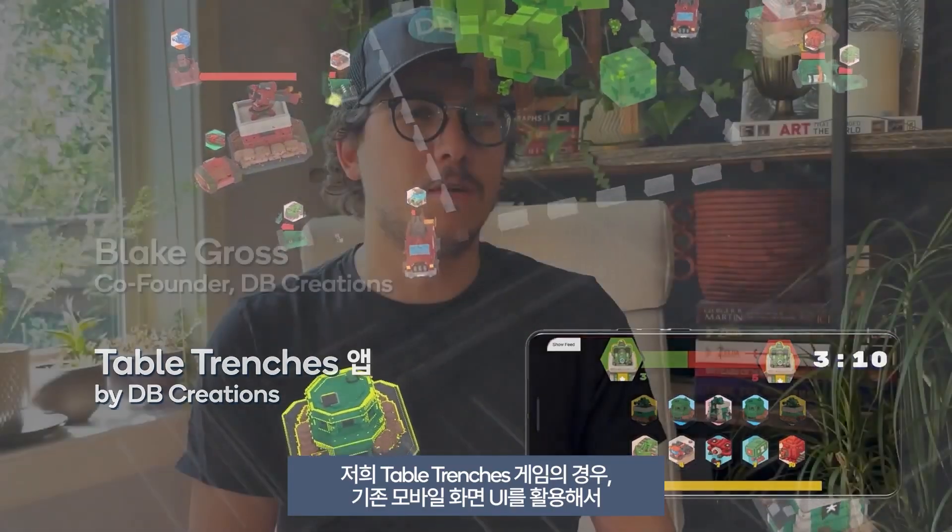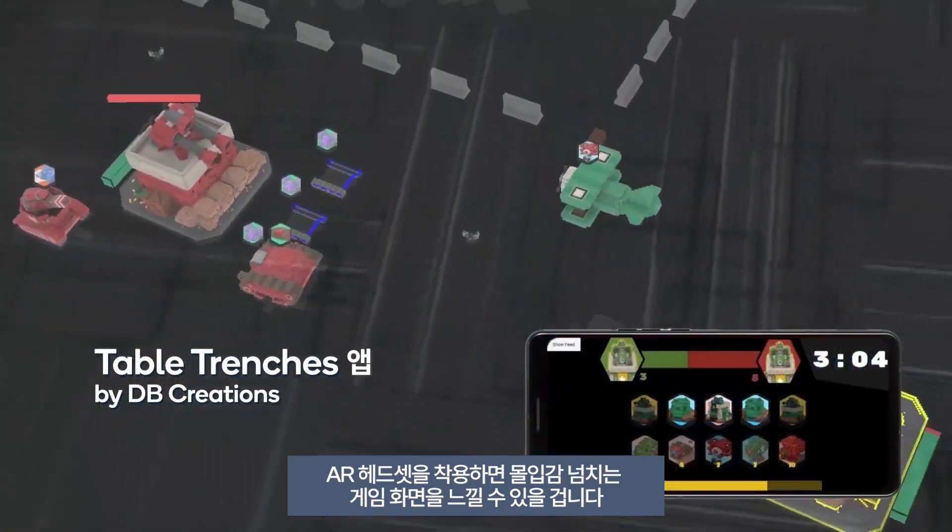For our game Table Trenches, it was really easy to take our existing mobile UI and use that as our on-screen UI for Fusion, while in the headset you can see the immersive gameplay.